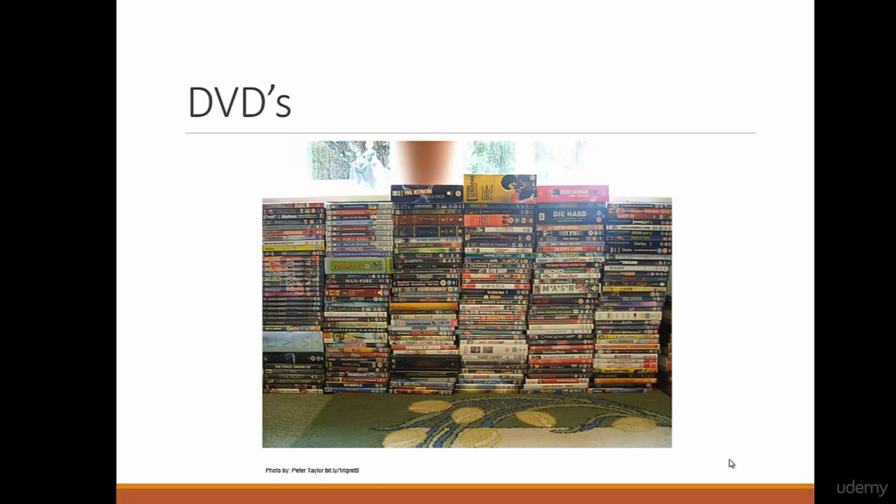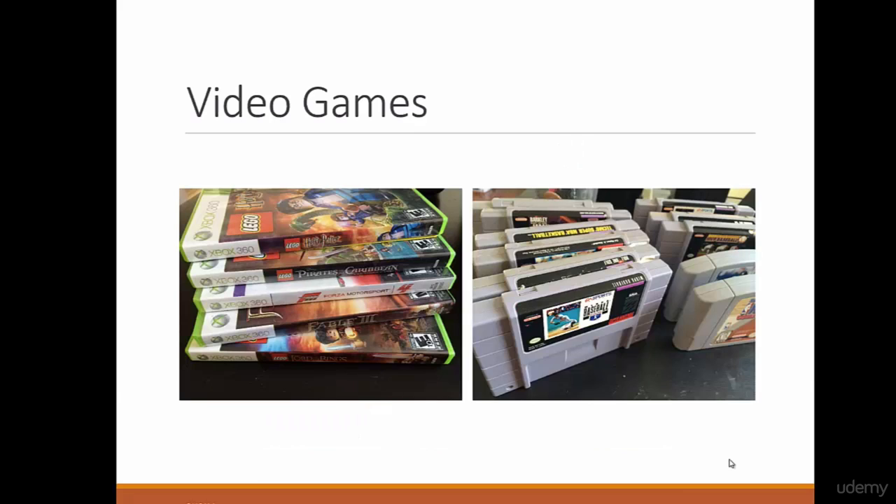DVDs — at Goodwill, DVDs are $1, and you can sell a DVD for $30, $25, $15, or $10. You pay only $1. So this is another great way to find things to sell on Amazon.